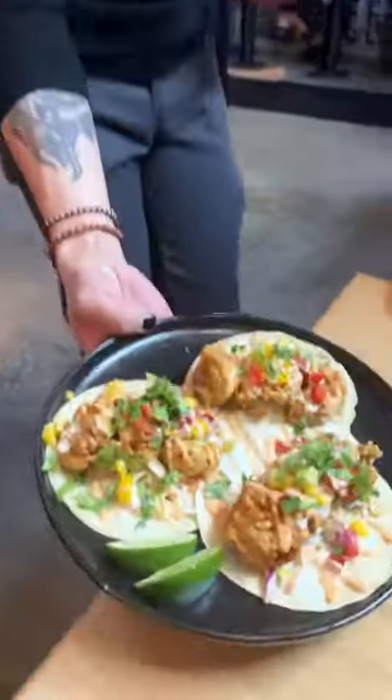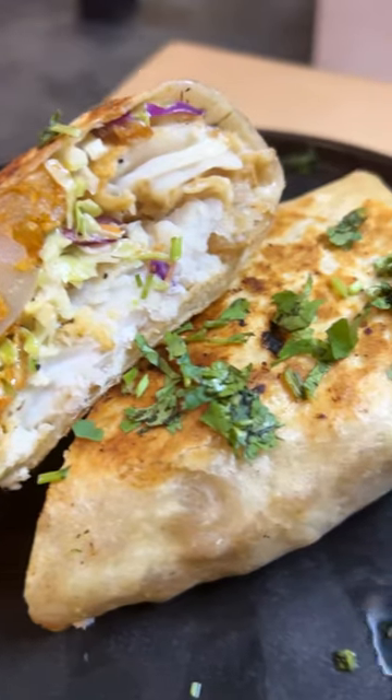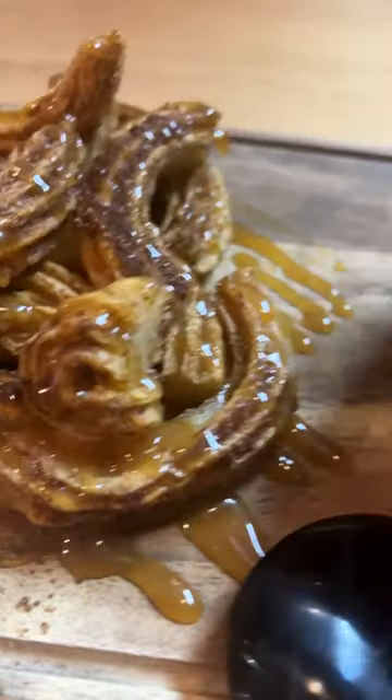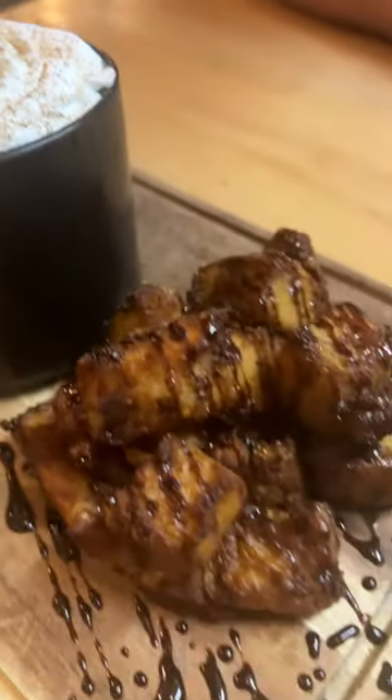Some of their food items and cocktails you see here are on their secret menu. The only way that you will get to know about these items is if you follow their Instagram. Be aware, the secret menu changes every two to four weeks, because everyone who works here is a cool kid who enjoys innovating and keeping things fresh.